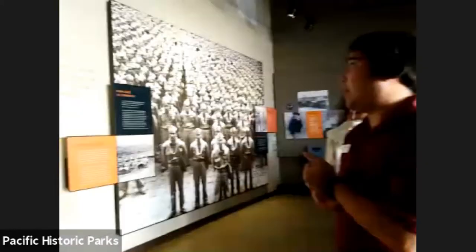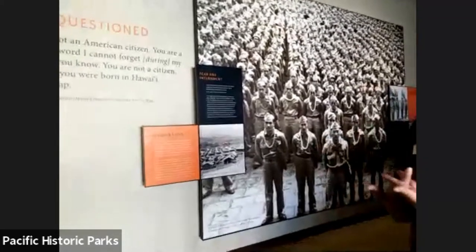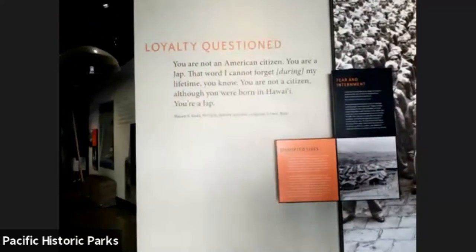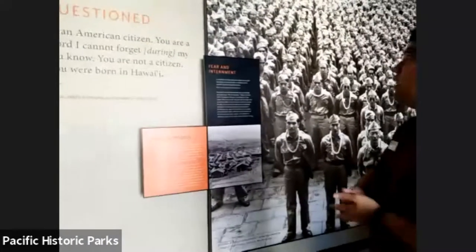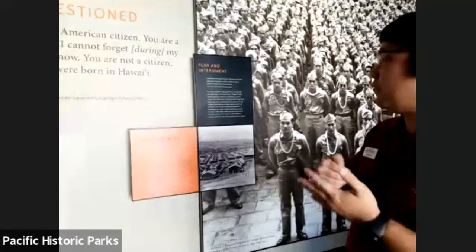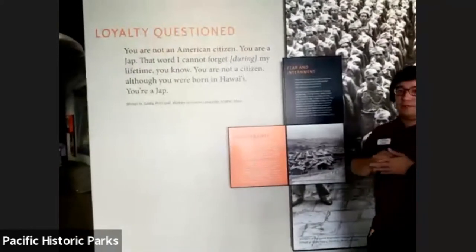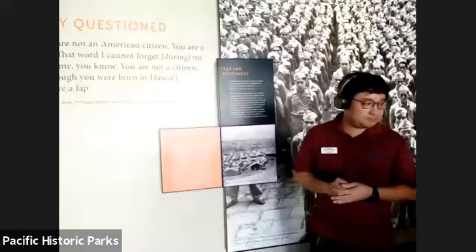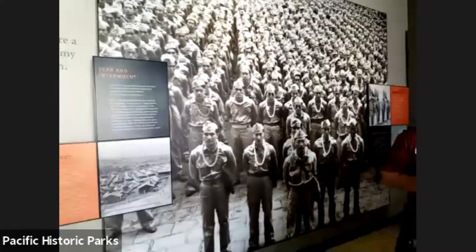A couple other things we cover: one of the outcomes was the questioning of the loyalty of Japanese Americans, which led to the internment of people of Japanese descent. A lot of them ended up joining the military to prove their loyalty — thus came the 442nd Regiment and the 100th Infantry Battalion.